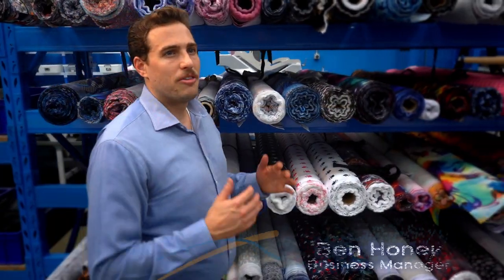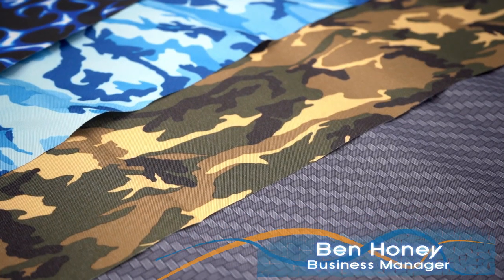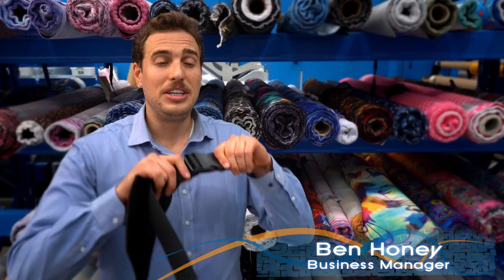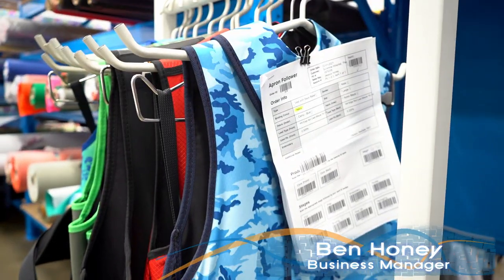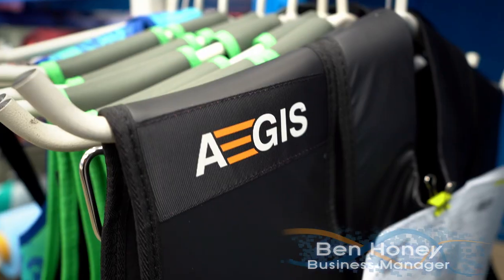RadSafe products are made from the highest quality raw materials available. We only use high denier fabrics for superior durability. All our stitching, buckles, straps and fasteners have been put through the test with years of field usage. In other words, our aprons are designed to last. When cared for correctly, our aprons have been known to stay in service for more than 10 years.